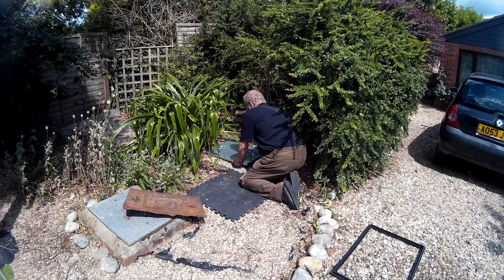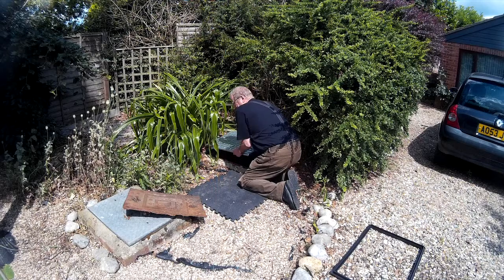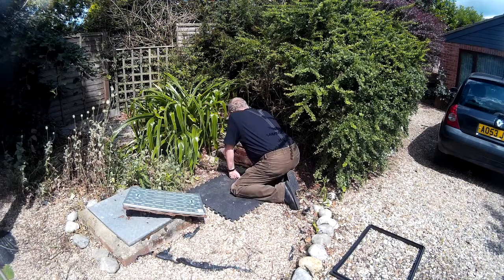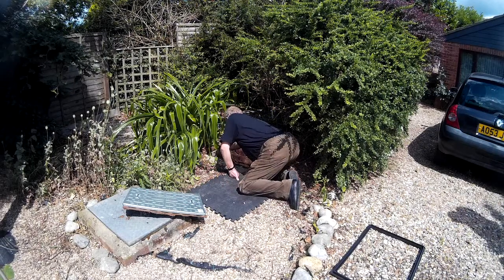Right, just check that out - see that I bought the right size. Lovely, lovely, nice tight fit. Now I need to clean the tracks out so that it beds down nice and evenly. Not a very nice job breathing that in, but there you go.